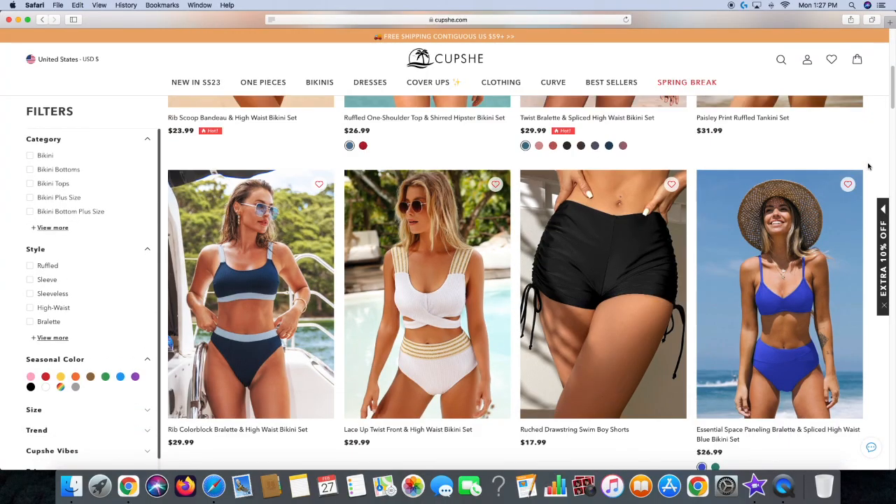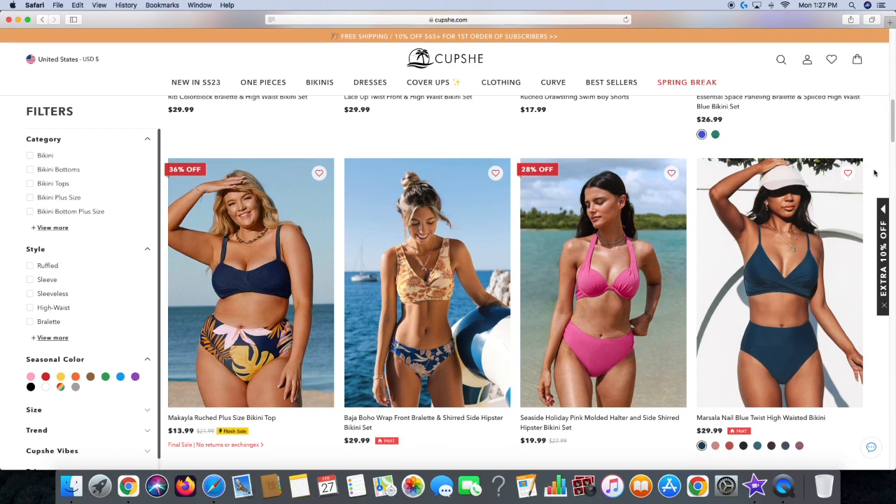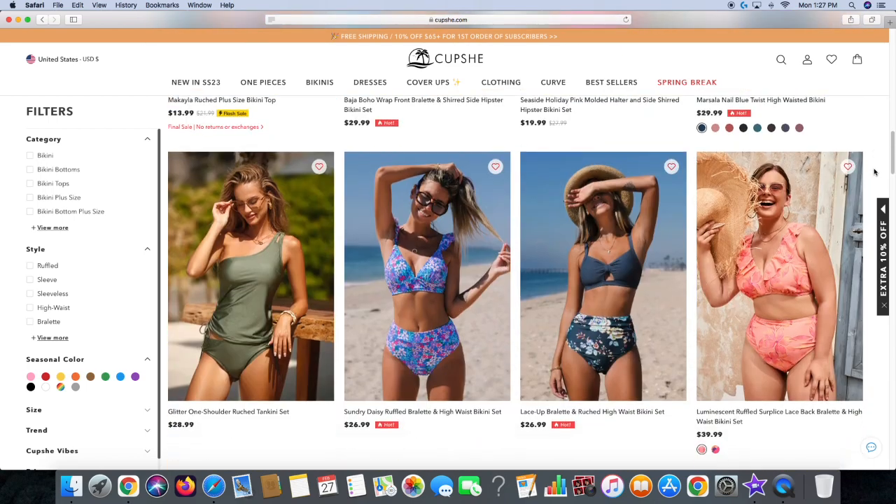Today we are doing a spring bikini try-on haul featuring Cupshe. Thank you so much to Cupshe for working with me on this video and sponsoring me, because these bathing suits are absolutely amazing. They are so quality, so I'm really excited to share this with you guys today. I feel like these are genuinely bathing suits for women of all sizes and shapes — there's lots of size inclusivity on their website — and they are so padded, comfortable, and supportive.